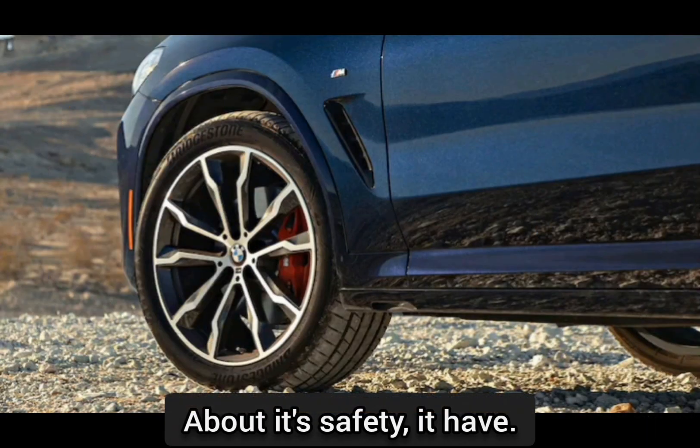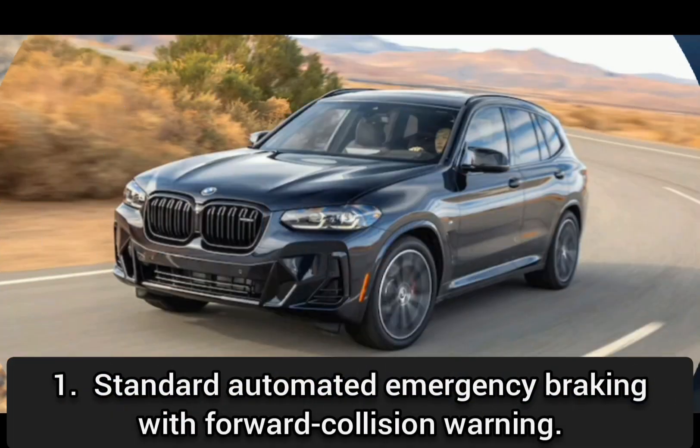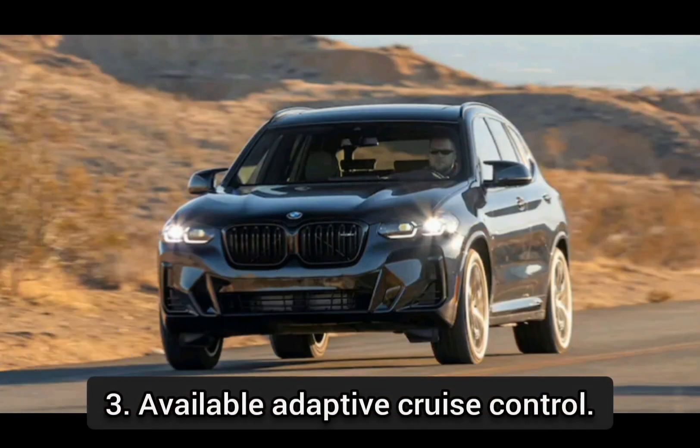About its safety, it has: standard automated emergency braking with forward collision warning; standard lane departure warning; and available adaptive cruise control.